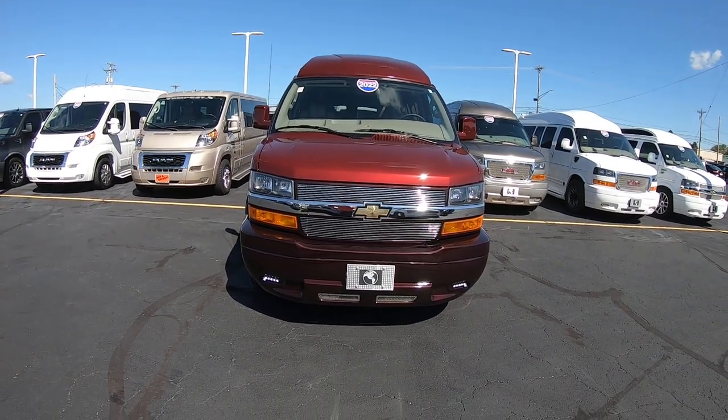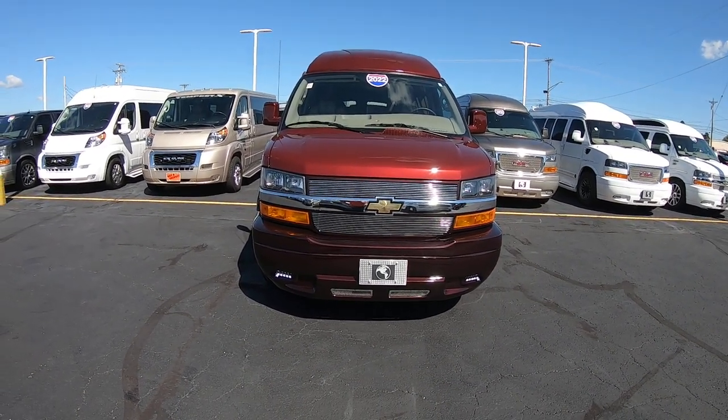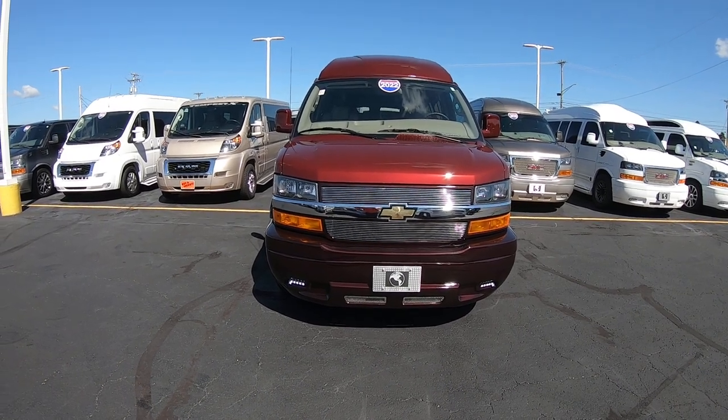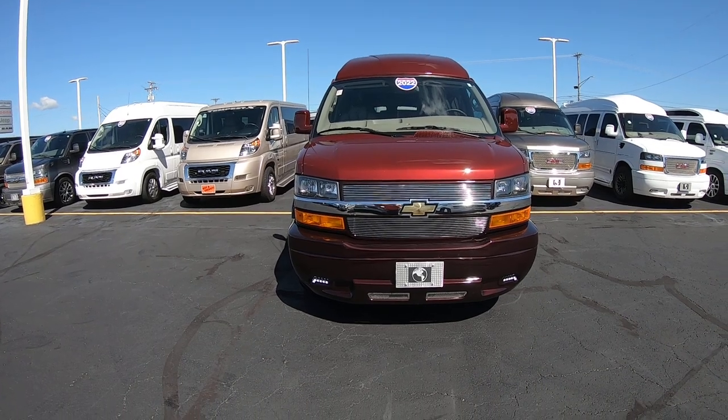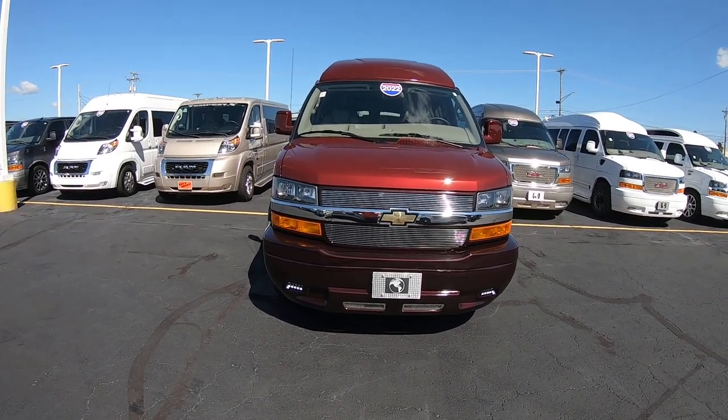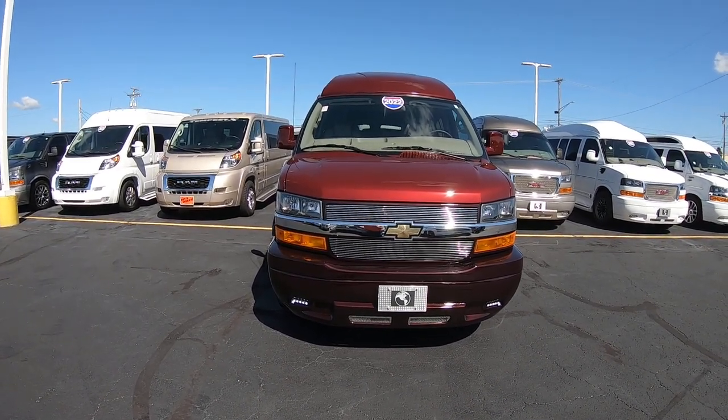Hi folks, Nick Ruiz here at Paul Sherry Conversion Vans. Today I'm showing you a 2022 Chevy Express 9-passenger, stock number CP16812T.